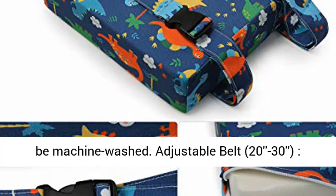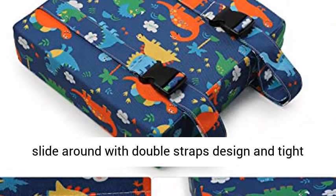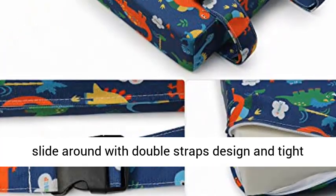Adjustable belt, suitable for different sizes of chairs. It won't slide around with a double straps design, keeping it tight for safety.